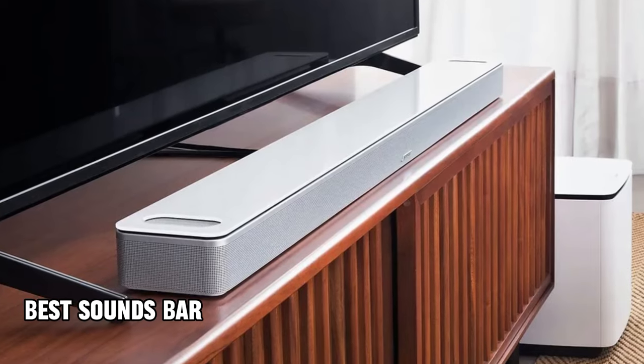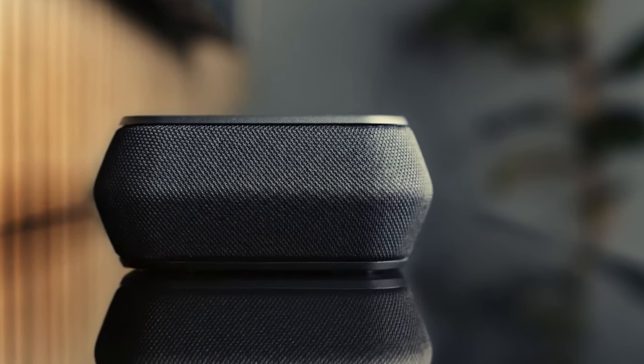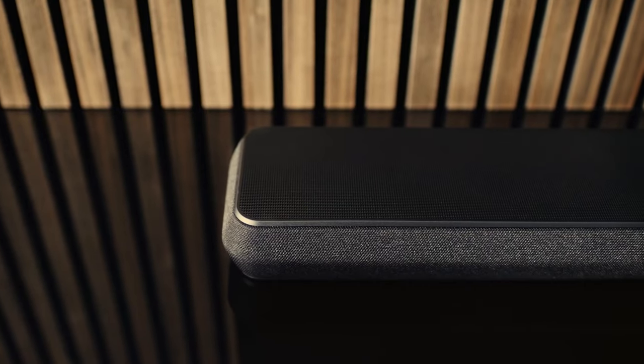Picking the best soundbar can solve many of your TV sound issues. Can't hear what's being said on your TV? A soundbar's dialog settings can help. Do big-budget blockbusters lack the explosive sound to match the on-screen images? A good soundbar will bring movie soundtracks to life.